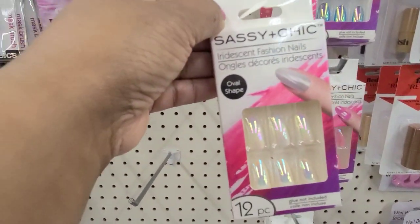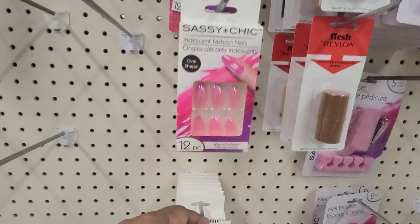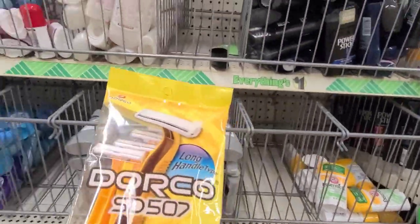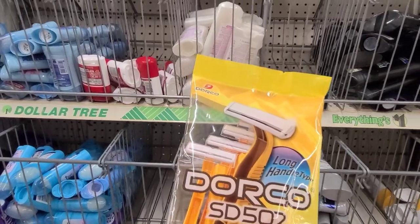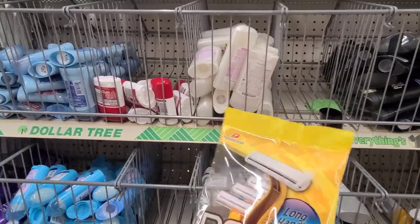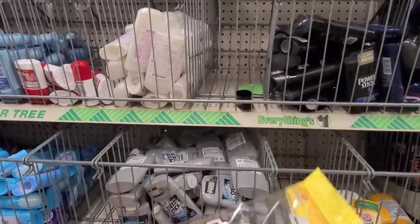Beautiful blue, then they have this beautiful pink one, then they have this beautiful iridescent one — absolutely gorgeous, really really gorgeous. And they've got this new razor, the Dorco SD507 — it has 12 single blades, so that's what it looks like.